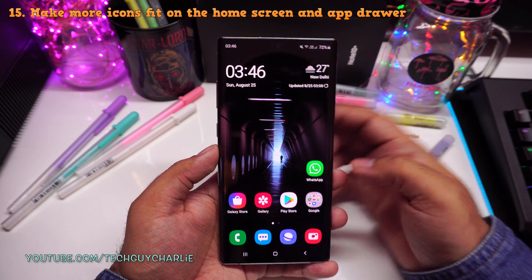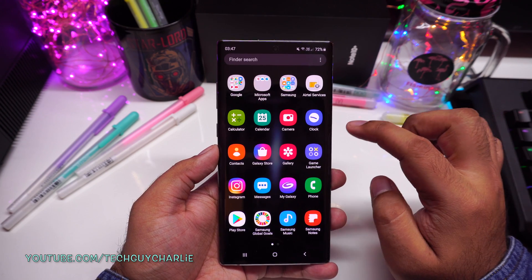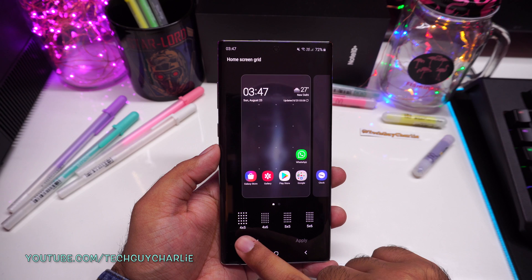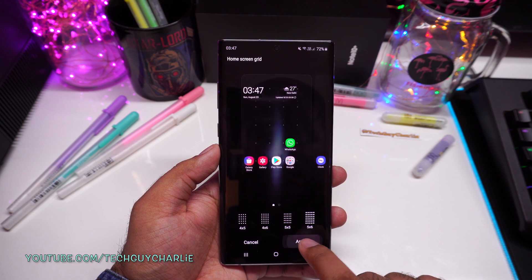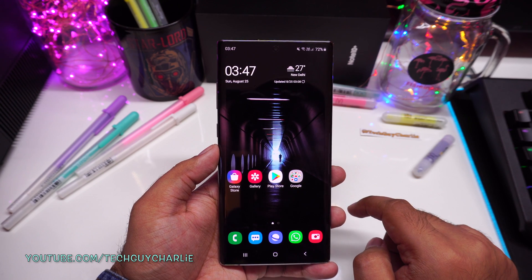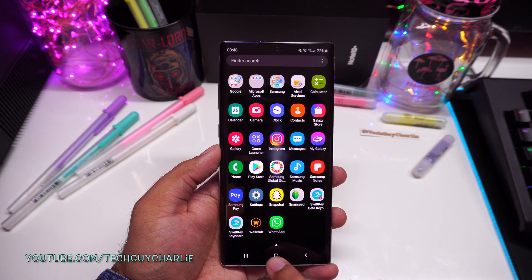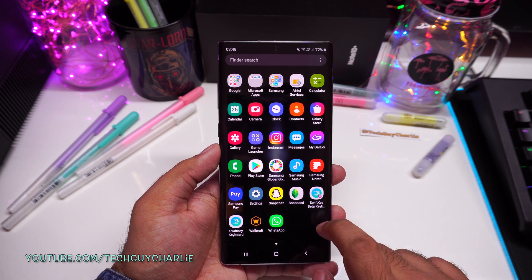The next setting I want to tweak is to make these icons a little bit smaller. This is a big screen phone and these icons are fairly big — I think we can fit more icons on the home screen and the same goes for the app drawer. So go to your home screen, long press on the home screen, and tap on home screen settings. Then tap on home screen grid — by default it's set to 4x5, meaning 4 icons horizontally and 5 icons vertically. I like to keep it at 5x6 — because this is a big screen phone, I don't mind having smaller icons. Now do the same for the app drawer: long press on home screen, tap on home screen settings, tap on app screen grid, and select 5x6. Now it fits more icons on a single page and the app drawer is just a single page — I don't have to swipe back and forth to check all my apps.